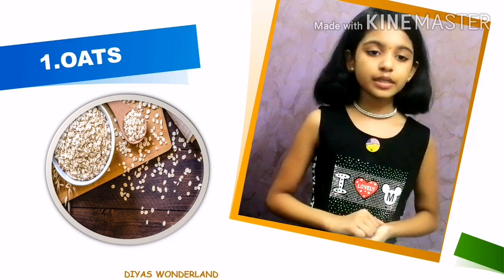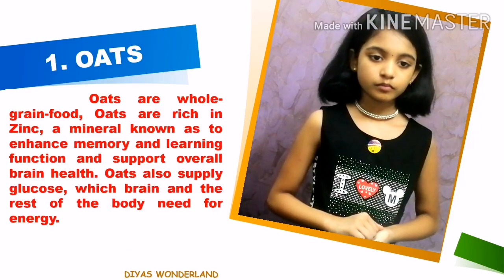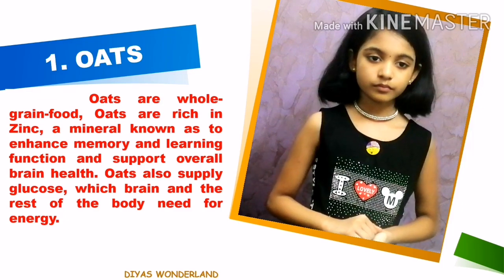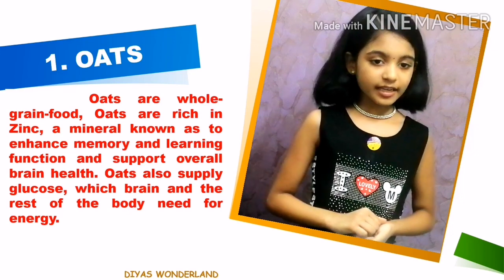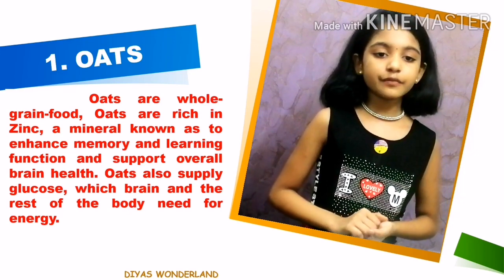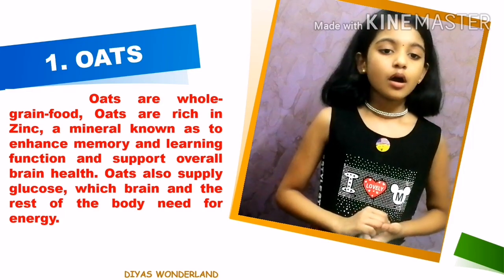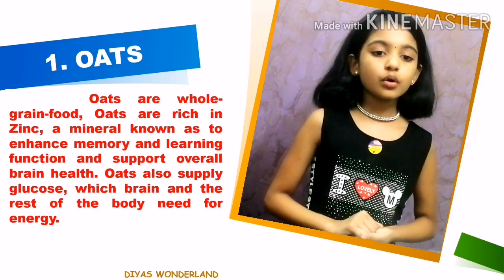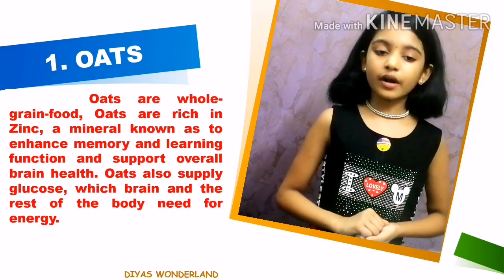The first one is Oats. Oats are whole grain foods. Oats are rich in zinc, a mineral known to enhance memory and learning function and support overall brain health. Oats also supply glucose which the brain and the rest of the body need for energy.